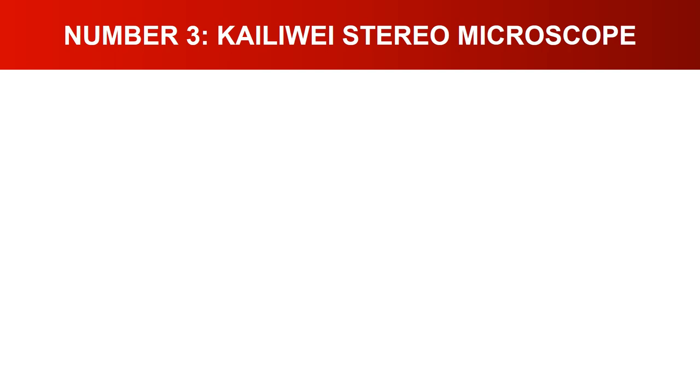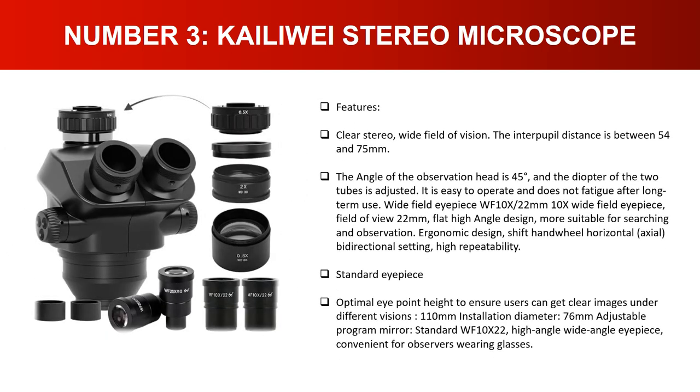Number three: Clearly stereo microscope. Features a clear stereo wide field of vision. The interpupil distance is between 54 and 75 millimeters, the observation head angle is 45 degrees, and the diopter of the two tubes is adjustable. Easy to operate and does not cause fatigue after long-term use. Wide field eyepiece WF10x 22mm with 22-millimeter field of view. Flat high-angle design, more suitable for searching and observation. Ergonomic design with shift hand wheel, horizontal axial bi-directional setting, high repeatability.